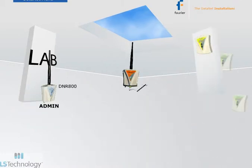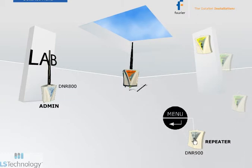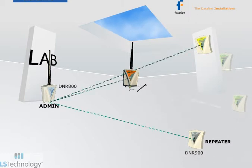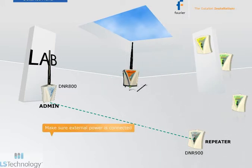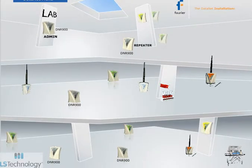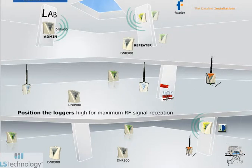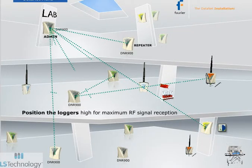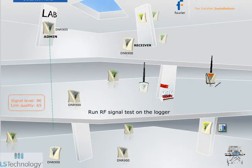Loggers deployed out of receiver range can have their transmission range extended by adding a repeater. Switch an additional DNR900 unit to repeater mode via the LCD menu. The unit will reset and connect to the network as a repeater; ensure AC power connection. In a virtual environment, loggers are activated first and immediately scan for available networks, automatically connecting with a logger icon appearing in the map view. Based on the RF signal quality from the devices to the parent unit, the unit selects the best route to the receiver.